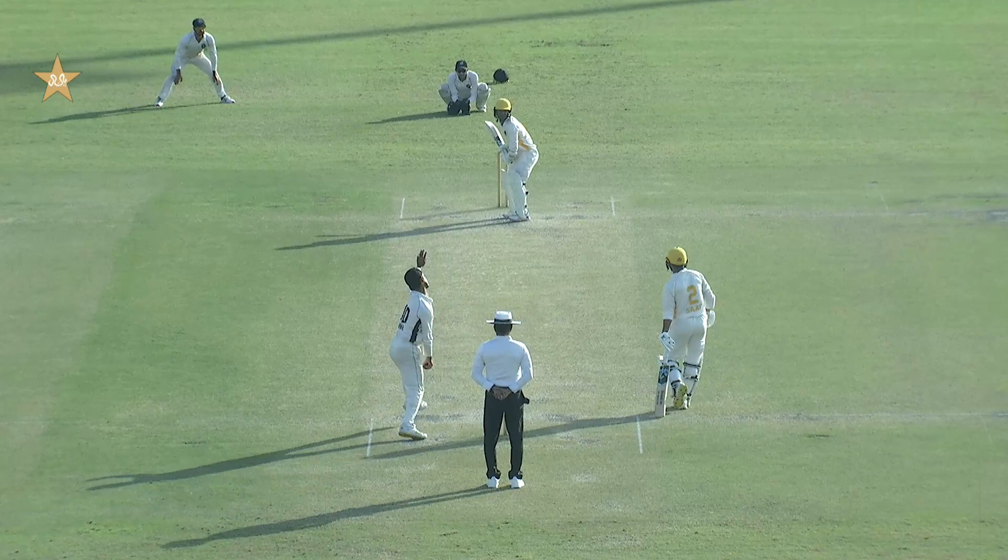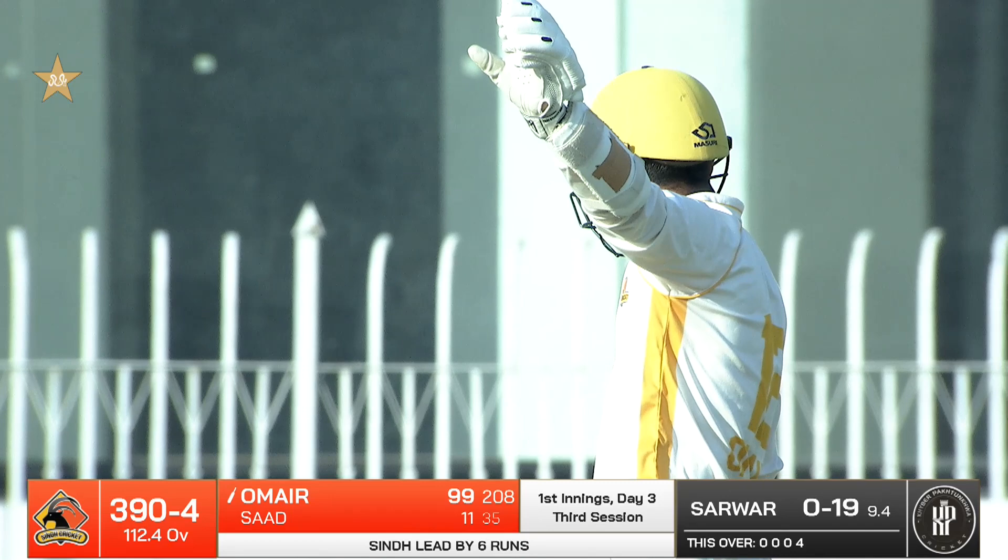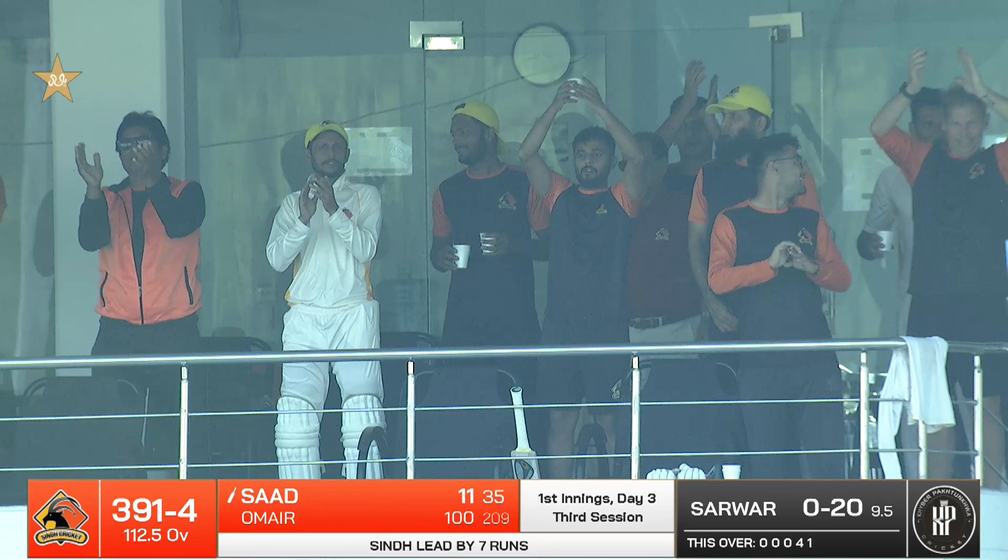And he will get to the hundred! What a way — a wonderful straight drive, will collect just a single, but this has been a very very resilient knock from Umar bin Youssef. Back-to-back hundreds for this little right-hander. Extremely well played, this has been a brilliant knock. The pitch has been challenging — it's all about using the skills.